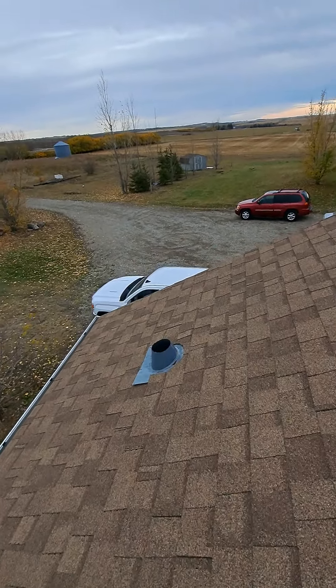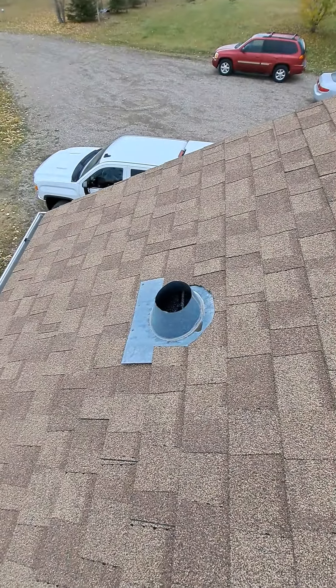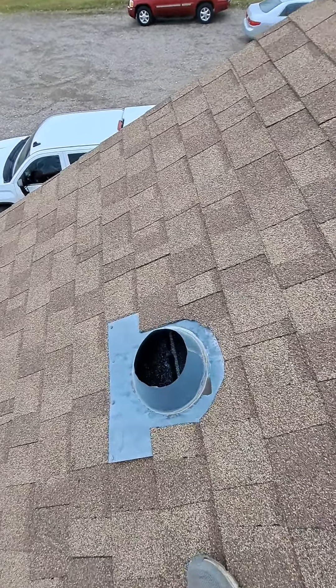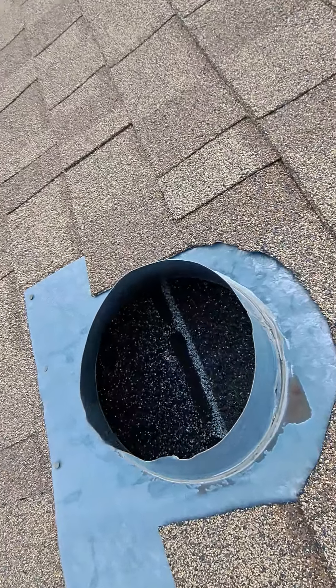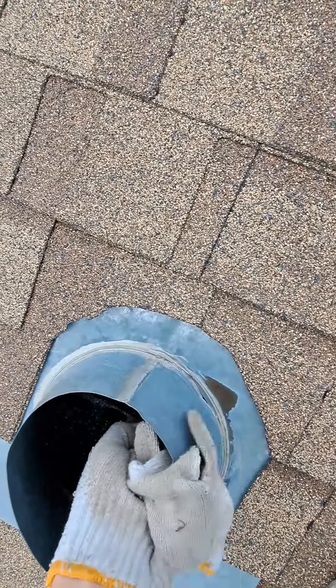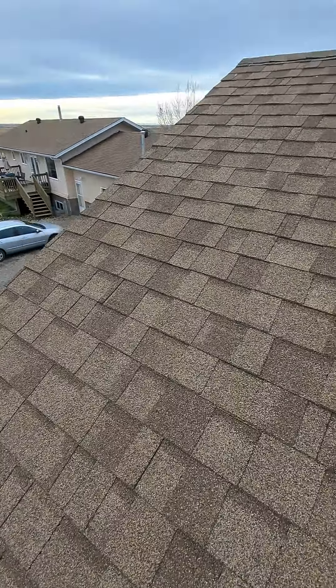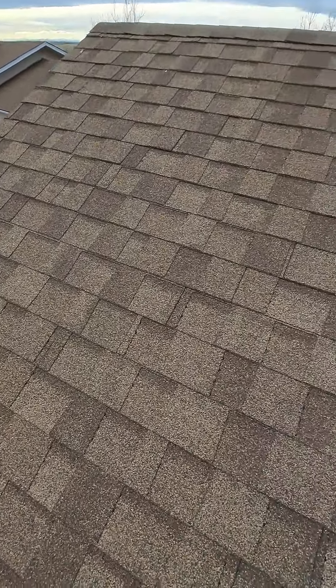There's a random vent that they've put in — there's nothing in it. That is the attic. Need to patch that in and fix it up. Other than that, that's good.